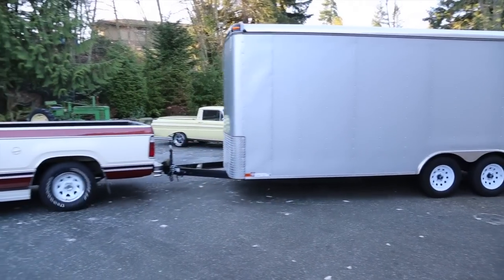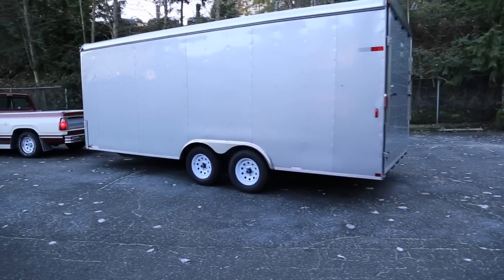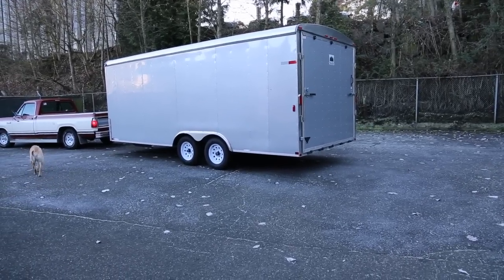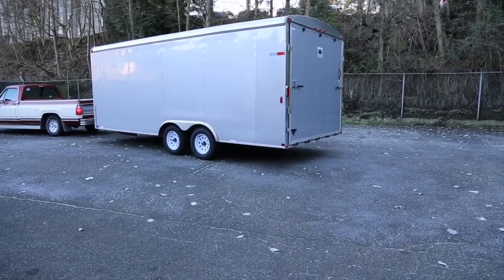And this trailer is almost brand new. I think it was 2012, and it was used to go back east and back, and they put new tires on it after they did. So it's got new tires on it and the thing is real clean — it's looking nice.